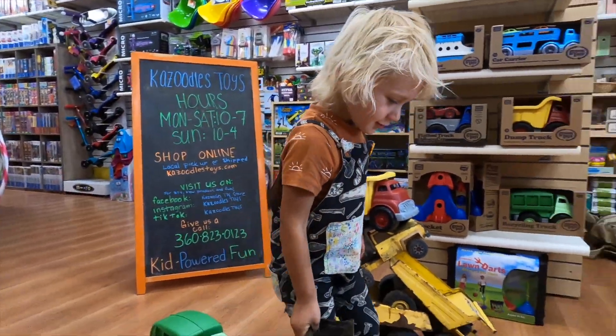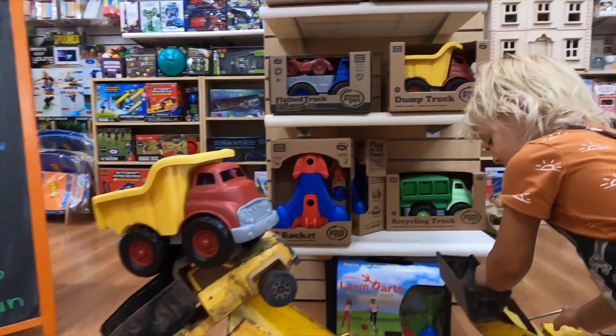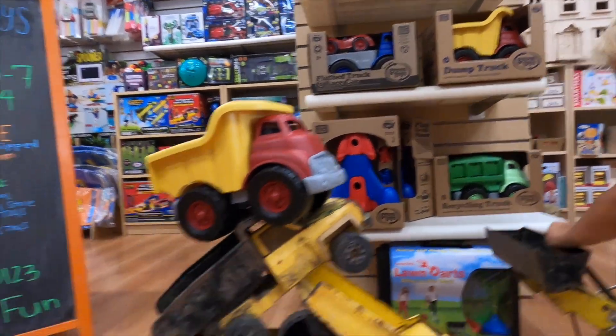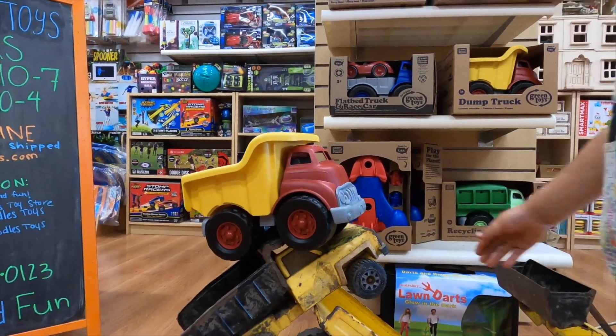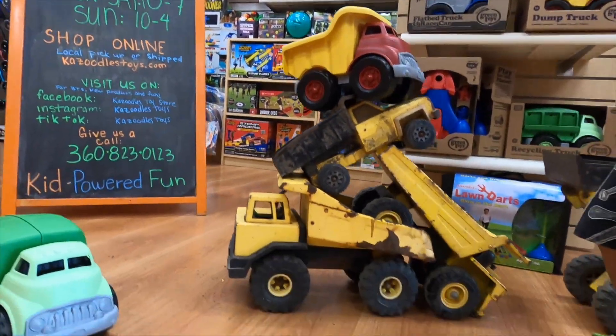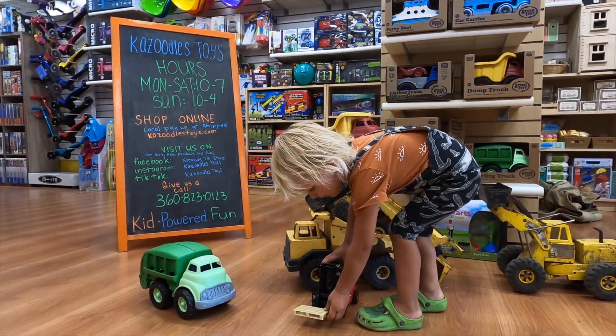That old Tonka dump truck, and then all these other Green Toys and Bruder toys, like this green garbage truck or this green dump truck. We also have a Bruder forklift and a Bruder mini excavator.